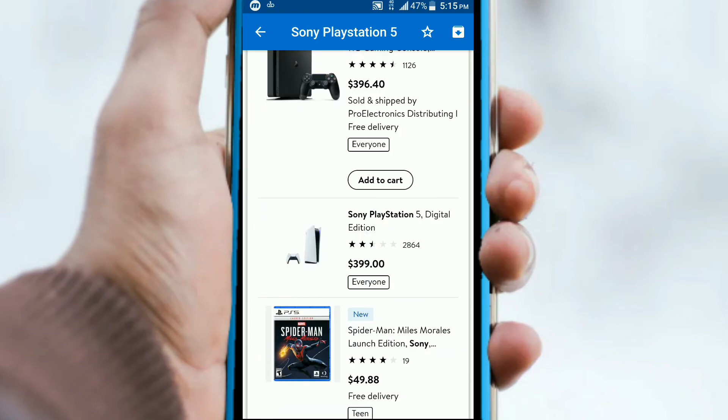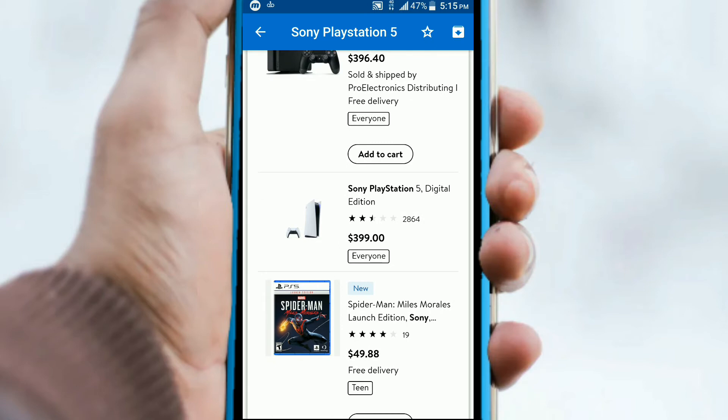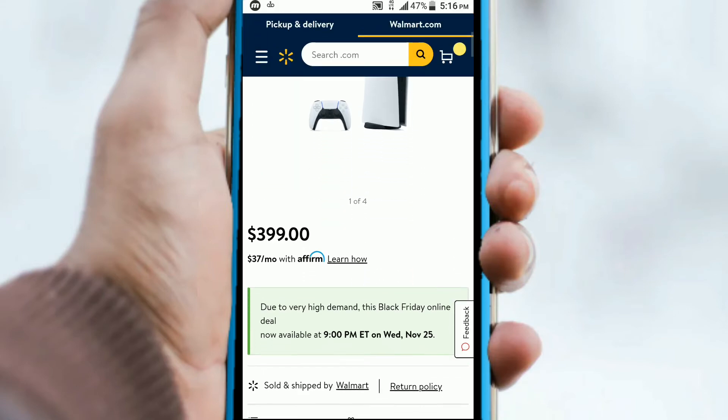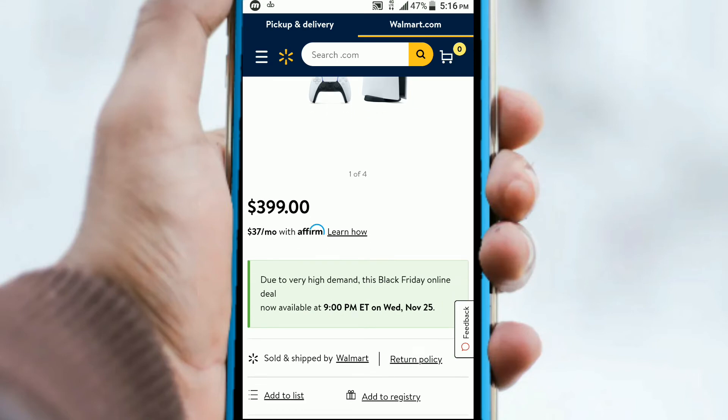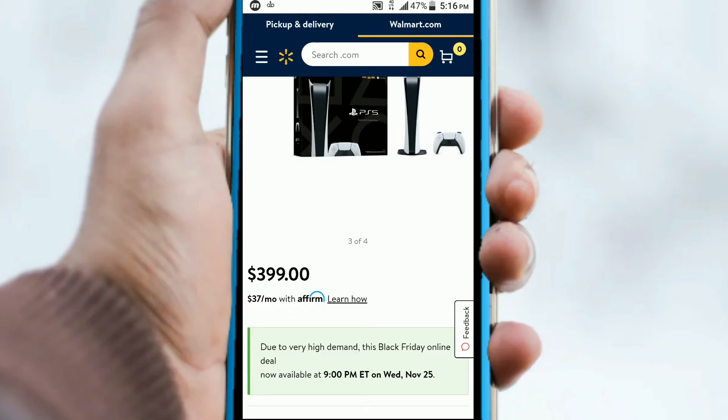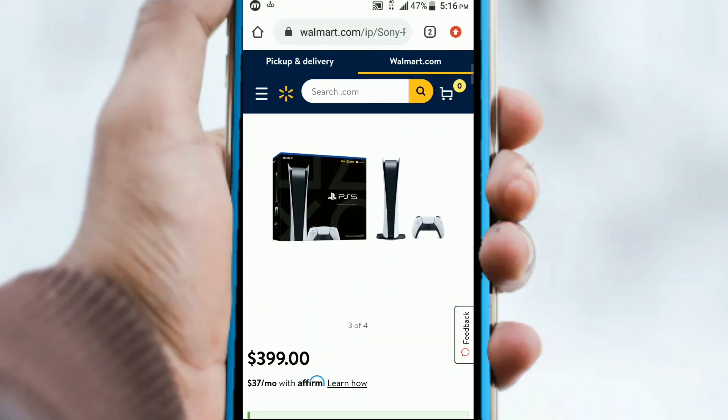Let's check out Walmart. Here we have Walmart at the advertised price of what it's supposed to be. I would say you probably want to check to make sure it's available because it is in high demand, but it's going for the digital version and it says it's available right now.